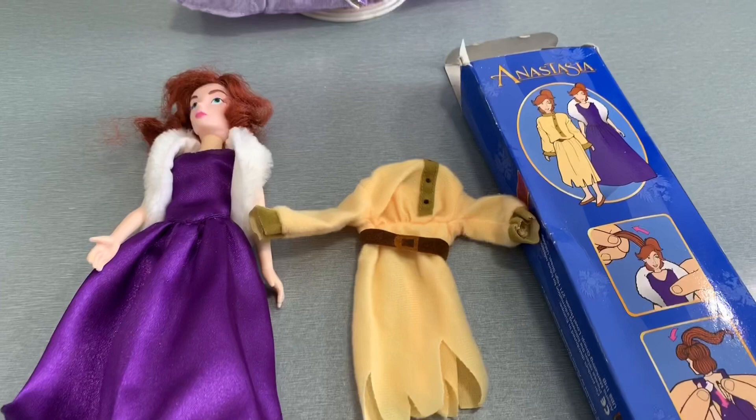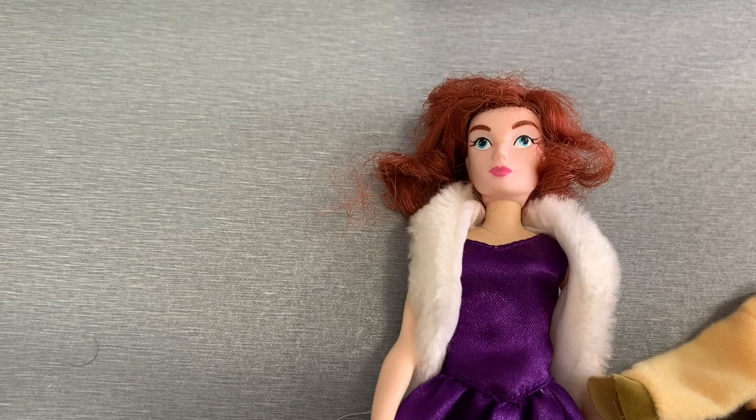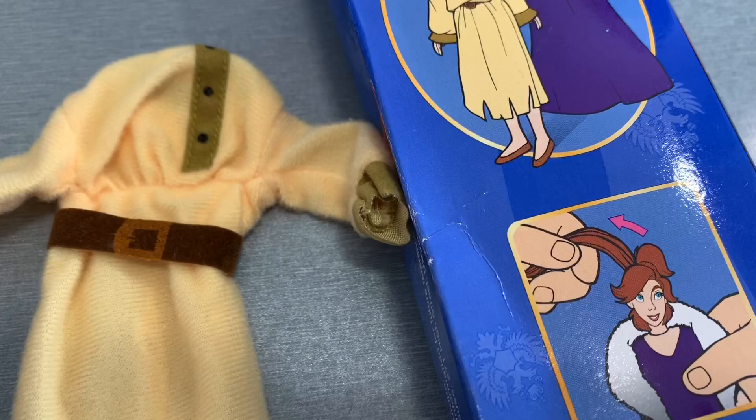I took that weird Burger King doll out of the packaging, and holy crap is she scary — her face is way too light and doesn't match her neck. You're supposed to be able to change her from the purple dress into her street wear clothing, as shown on the back. She has a little ponytail hair extension thing you can pull out. There's a dial on the back so you can reel it back in — with the long hair she's more princess-like, and with the shorter hair she's more Anna-like.